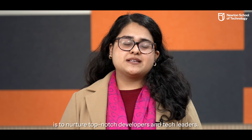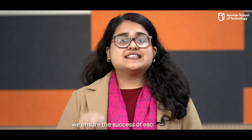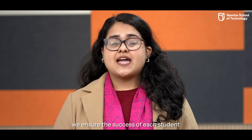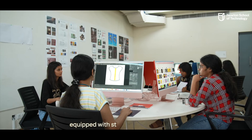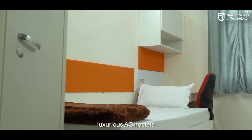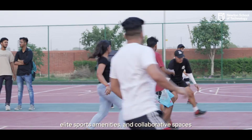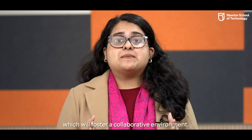At Newton School of Technology, our mission is to nurture top-notch developers and tech leaders. With our personalized approach, we ensure the success of each student. Our 25-acre campus is a tech haven, equipped with state-of-the-art facilities, luxurious AC hostels, elite sports amenities and collaborative spaces, which will foster a collaborative environment.